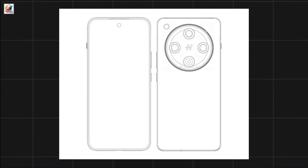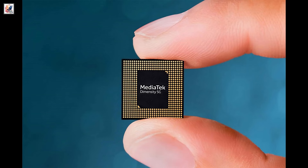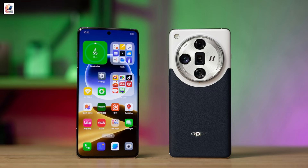Tipster Digital Chat Station shared the design of the standard Find X8. The Oppo Find X8 may be equipped with the Dimensity 9400 chipset, while the X8 Ultra may feature the Snapdragon 8 Gen 4. The Find X8 series may debut in the first quarter of 2025.